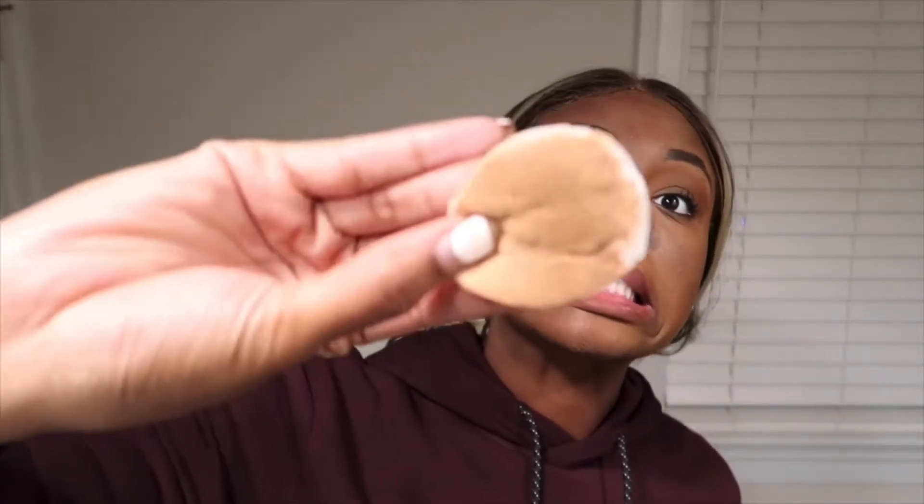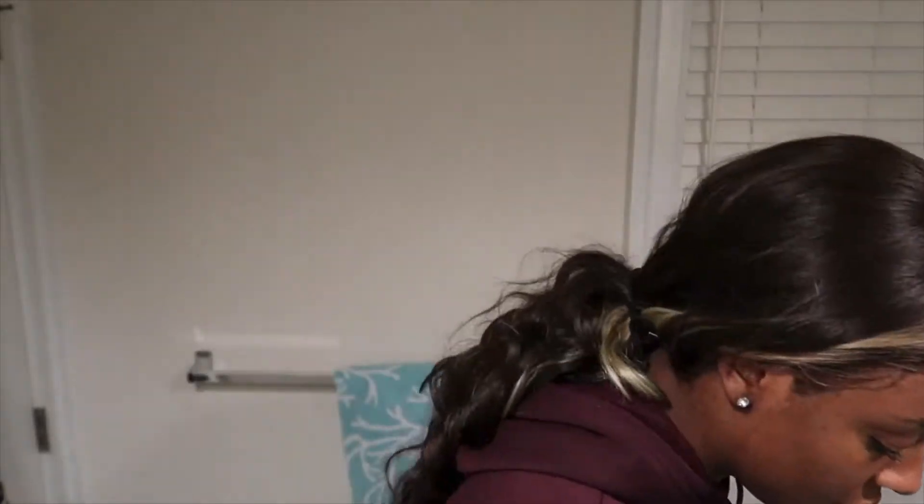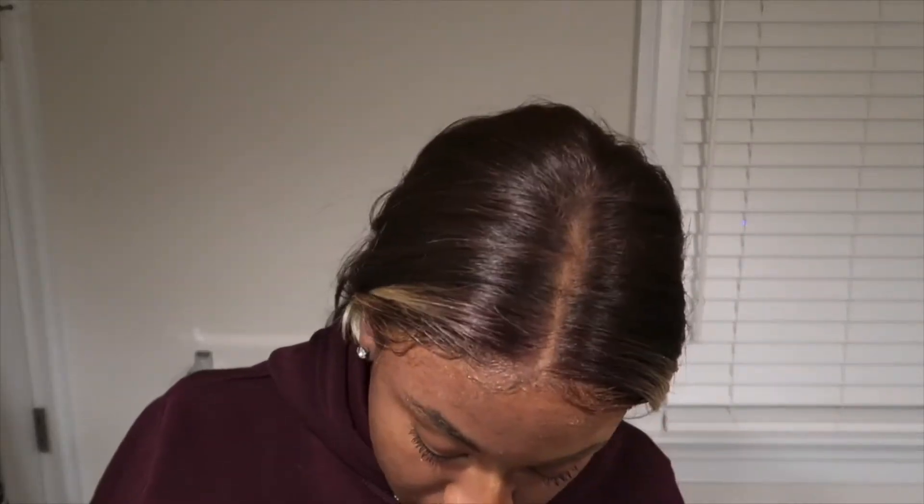I'm just going to wipe under my eyes and anywhere where I have makeup. I just wanted to show you guys how much makeup comes off when I wipe my face. Look at that — isn't that crazy? I still have some under my eyes but I know my cleanser will remove that excess, so I'm just going to go in with another cotton pad and go around my face.